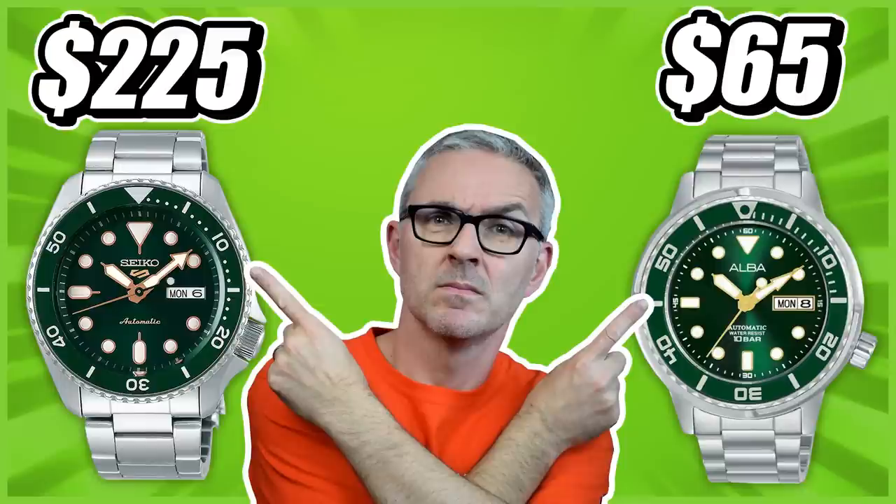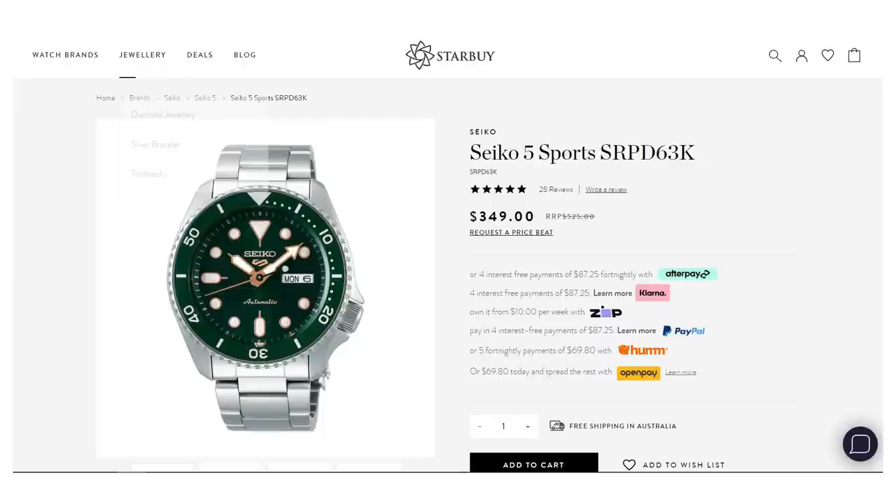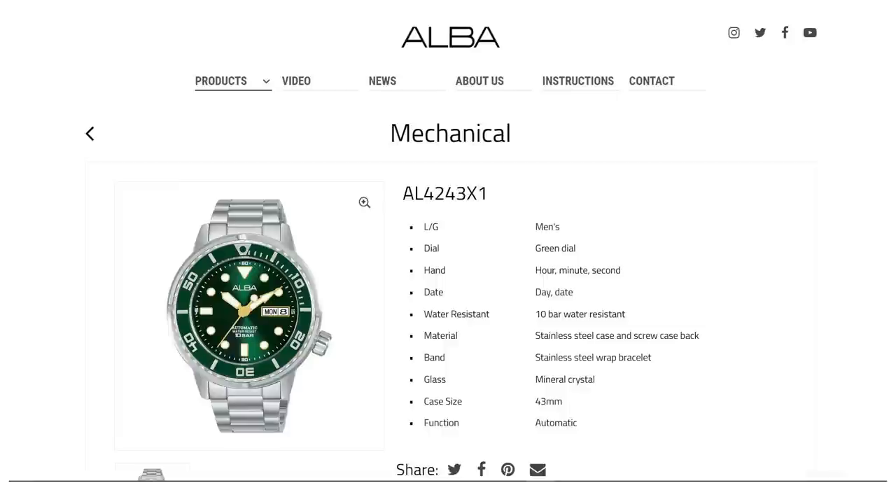For today's thumbnail I chose a comparison with a Seiko 5KX, which I think is more fair on the Alba. I paid $100 on the nose for the Alba, equivalent to $65 USD. The cheapest price I could find on a green and gold 5KX is $350 AUD — three and a half times the cost of the Alba. Looking globally, that's $215 USD, again three and a half times the price. So is the Seiko 5 three and a half times better, or is this Alba a bit of a bargain?